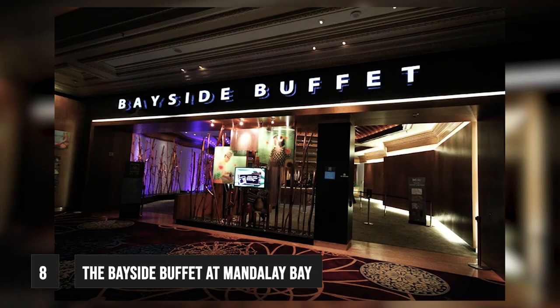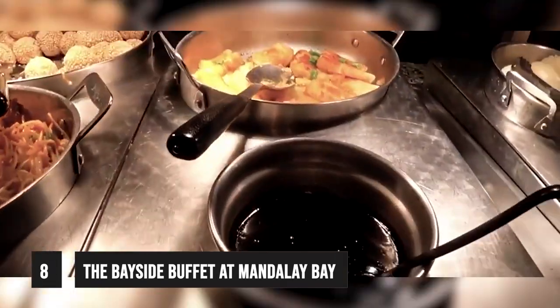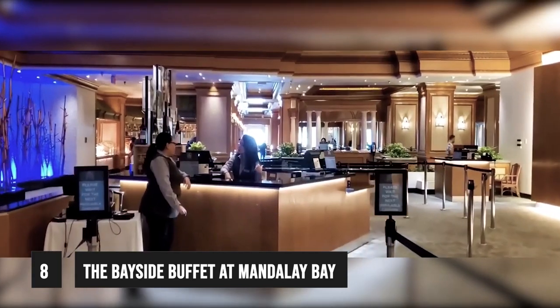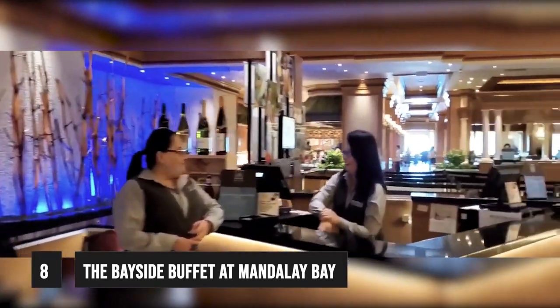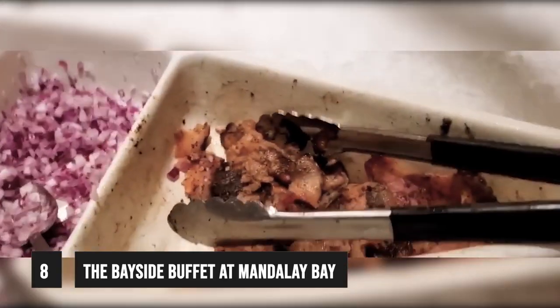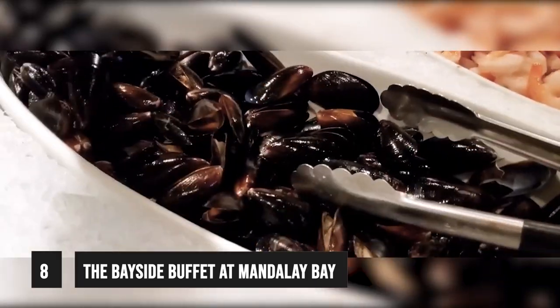At number 8, it's the Bayside Buffet at Mandalay Bay. The Bayside Buffet offers something for all of your food cravings and is regarded as one of the best buffets in Las Vegas. Located just off the casino floor, it is one of the more aesthetically pleasing buffets in Las Vegas, with above-average décor featuring columns, high ceilings, plants, and comfortable booths and chairs. You'll find salt and pepper shrimp, Swedish meatballs, mushroom ravioli, pork pot stickers, barbecue pork buns, shredded pork carnitas, corn on the cob, and steamed fresh vegetables at the food stations.